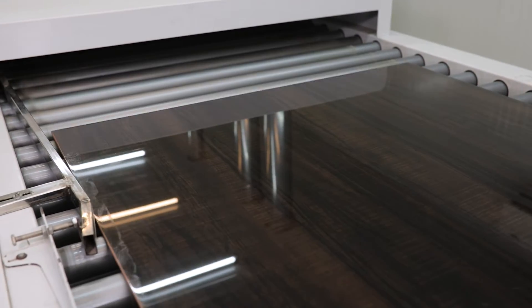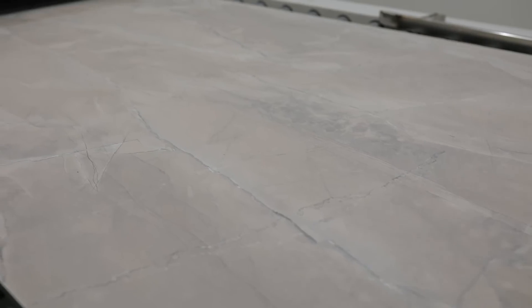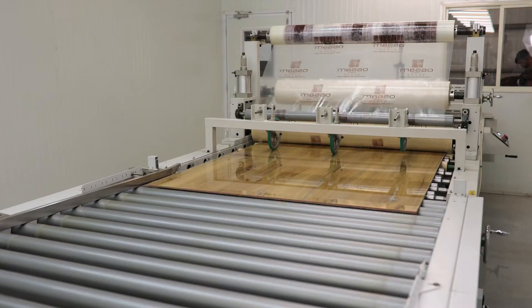We also customise these panels to match our clients' needs. We work for many reputed panel brands as private labellers, offering our technological prowess and industry expertise.